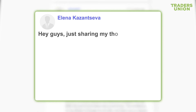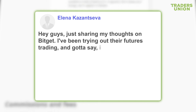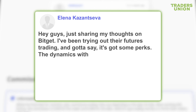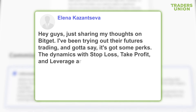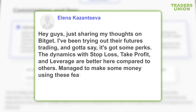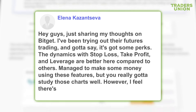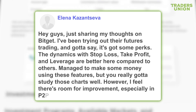Hey guys, just sharing my thoughts on BitGet. I've been trying out their futures trading and gotta say, it's got some perks. The dynamics with stop loss, take profit, and leverage are better here compared to others. Managed to make some money using these features, but you really gotta study those charts well. However, I feel there's room for improvement, especially in P2P liquidity.